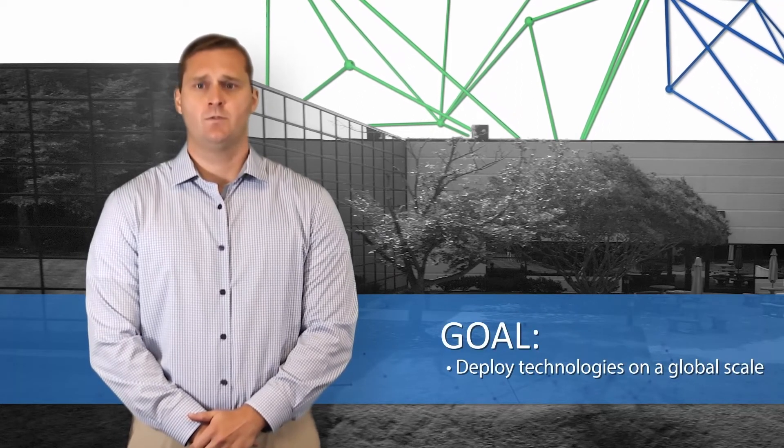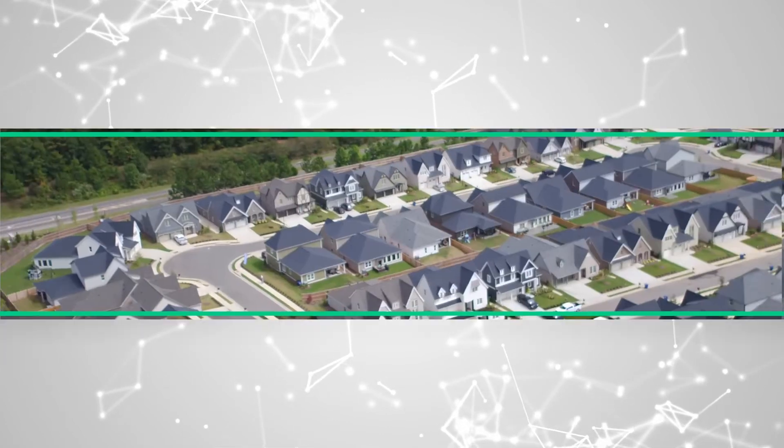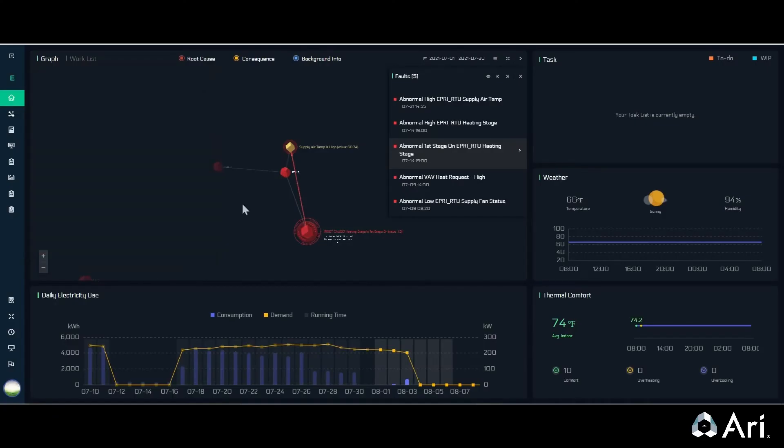EPRI has been coordinating activities with a growing group of organizations, including Stanford University, Southern Company, and the National Renewable Energy Laboratory, with a goal to develop and deploy these technologies on a global scale. This effort will be included in the grand challenges that EPRI will be issuing to the AI and electric power industries. Over the next five years, these projects will create the foundation of how we use AI-enabled grid-interactive efficient buildings in daily grid operations and inform how we incorporate GEBs into utility planning exercises. These same concepts apply more broadly to homes and beyond as we continue to scale up these technologies around the world.